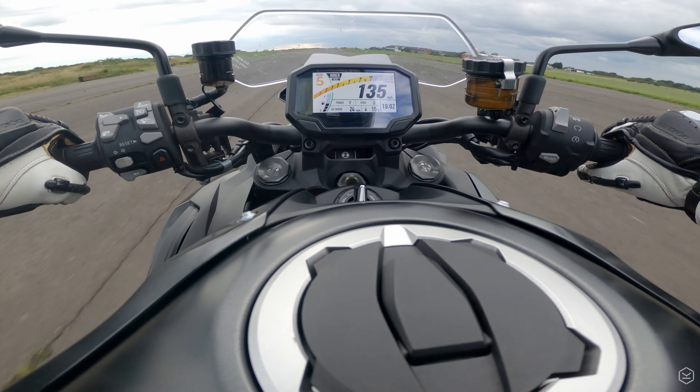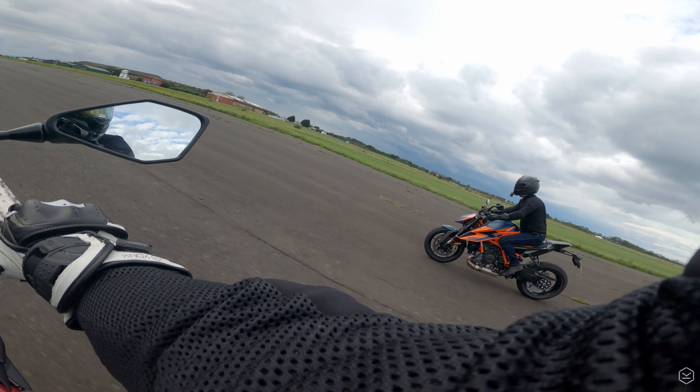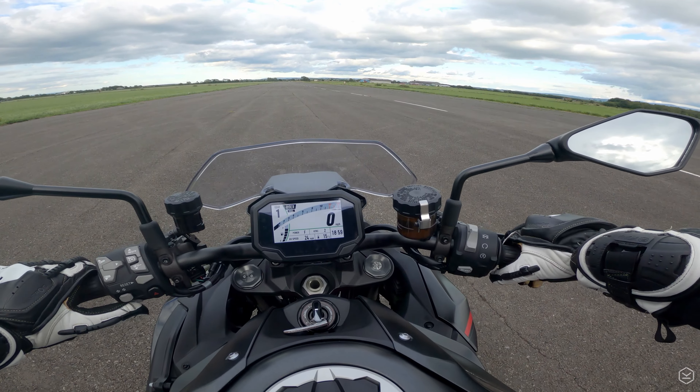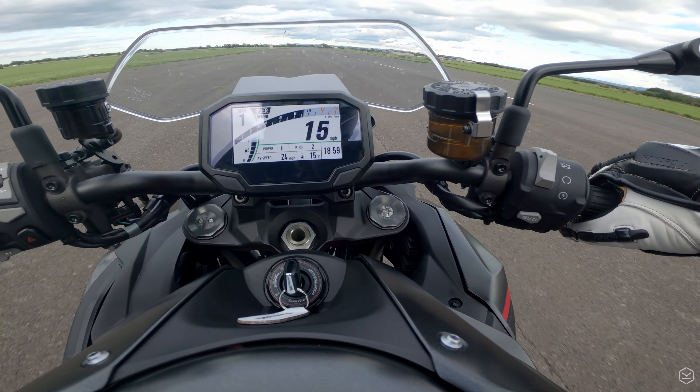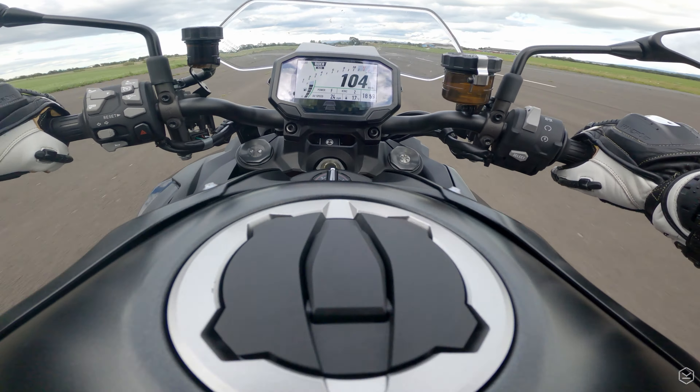Other than that, save having a gorilla sat over the front wheel, I couldn't imagine the ZH-2, or any naked bike for that matter, being faster in a straight line. In summary, the ZH-2 is an absolute rocket ship.